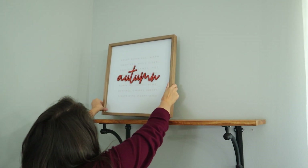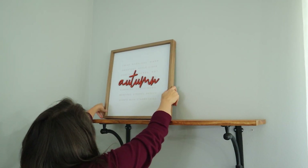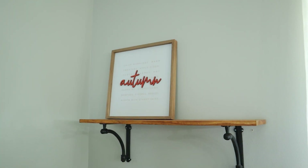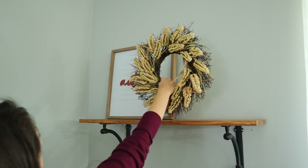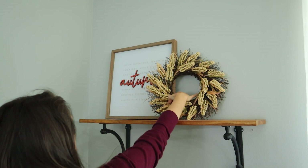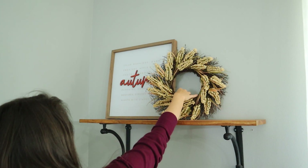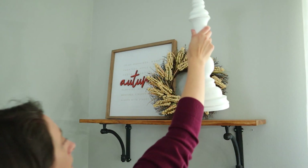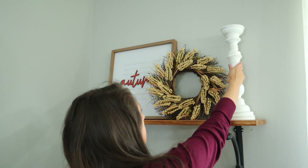Let's get started. For this first idea, I took this sign I purchased from Kirkland's about two years ago and layered it with a beige heather wreath from At Home. I love layering wall decor and I've really been into using wreaths to layer lately. I like that it brings in a new texture as well as a fun, unique way to add foliage. I finished it off with my two tall candlesticks and a pumpkin.